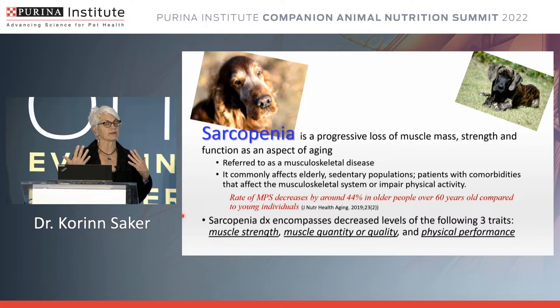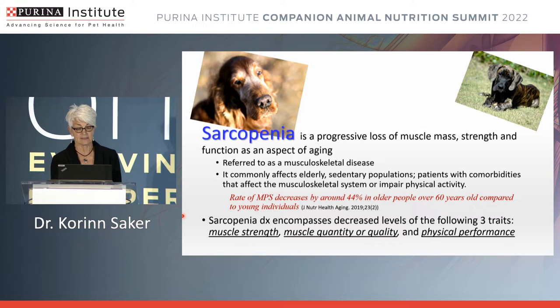The literature indicates that the rate of muscle protein synthesis actually decreases by around 44% in people over 60 years of age compared to younger individuals. If we try to translate that back to dogs, converting dog years to people years gives us approximately eight and a half years of age for a dog where we're seeing roughly a 40% decrease in muscle protein synthesis — which is interesting because for many breeds, that's when we start thinking about the senior pet and changing their diet.